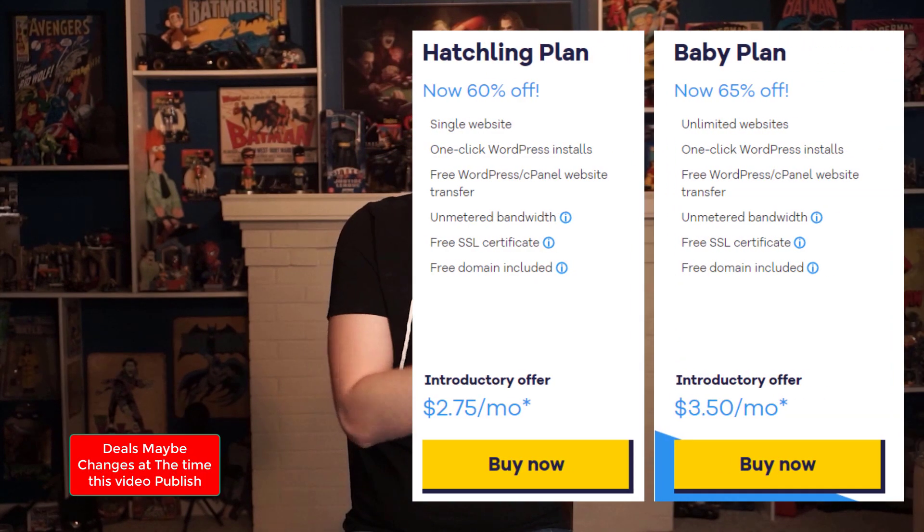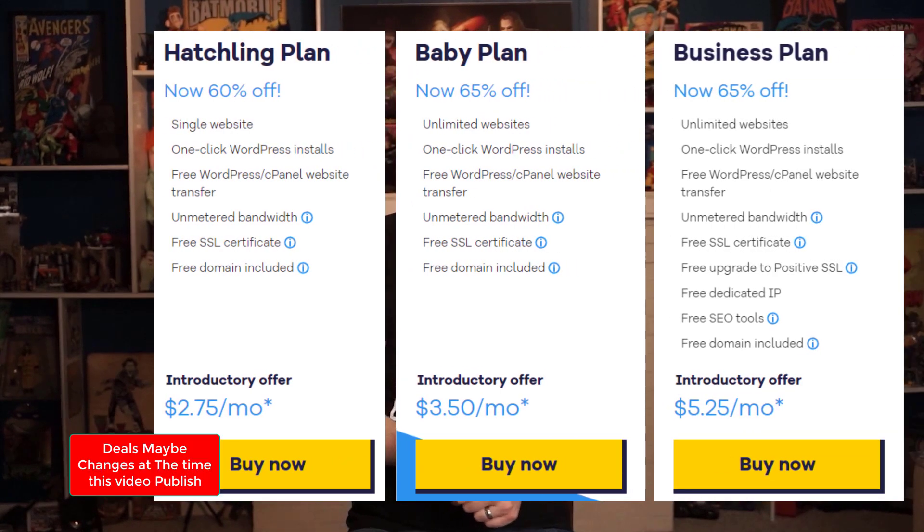But if you go through that link down in the description, you'll be able to claim these plans at a huge discount. That works out to be the Hatchling plan for $2.75 a month, the Baby plan for $3.50 a month, and the Business plan for $5.25 per month. I think using this deal is a great way to try out HostGator and see if it's right for you.